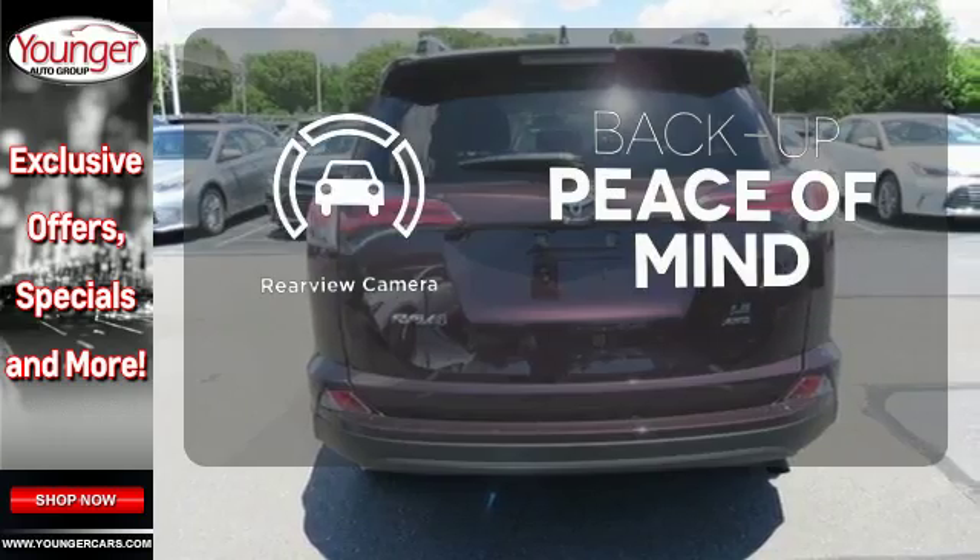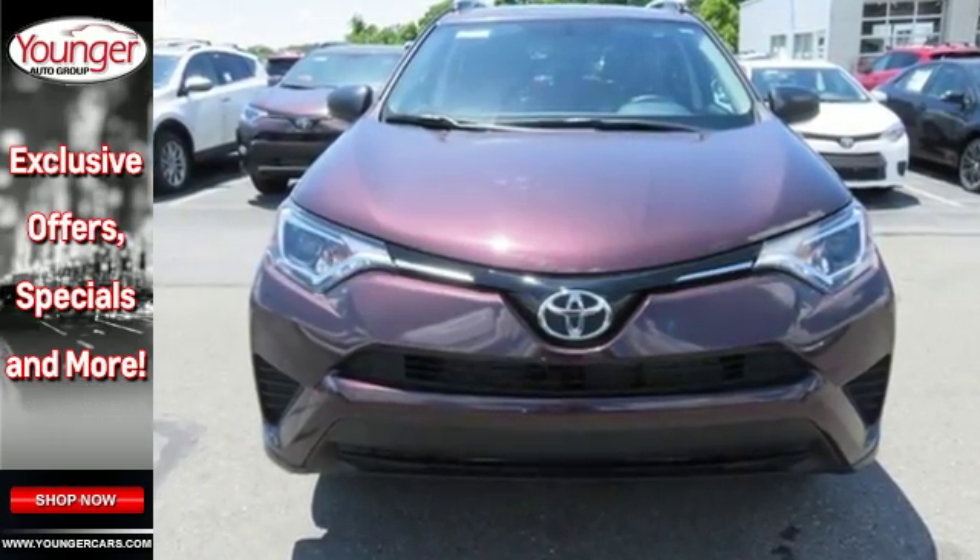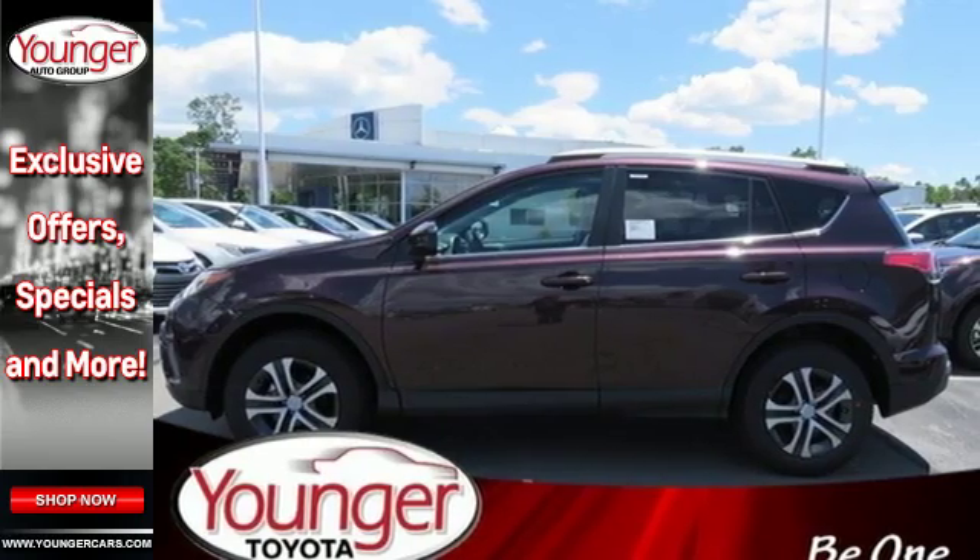Hindsight is 20-20 with a backup camera. Expand your horizons with this 2016 RAV4. Stop by for a test drive.